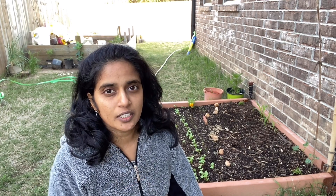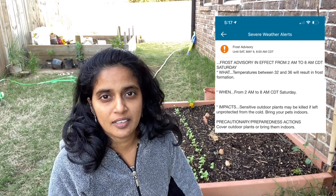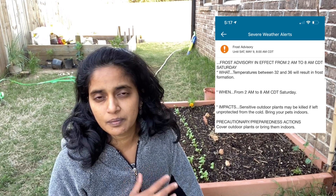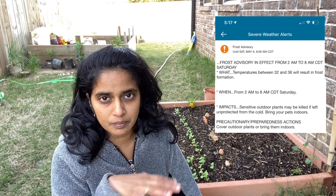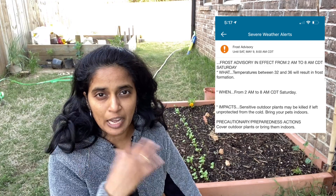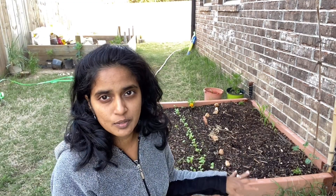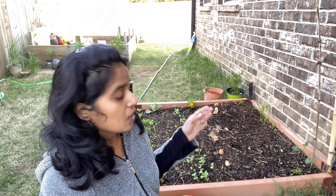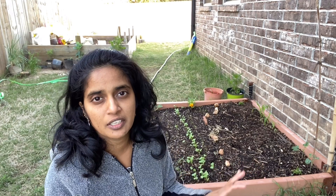Tonight it's going to be cold — there is frost, and this is May! It's going to be around 32 to 35 degrees, which will form frost on the leaves and plants and damage the tender vegetation. I'll have to cover these plants right now to save them, otherwise all the leaves will get damaged and some plants, even the roots, will get damaged and die.